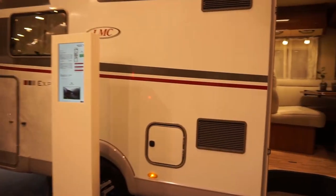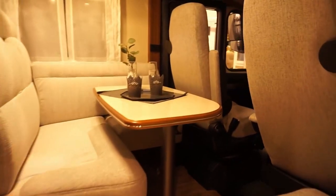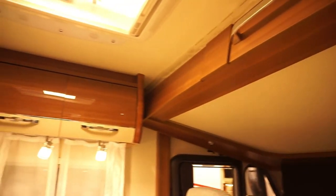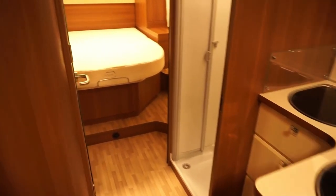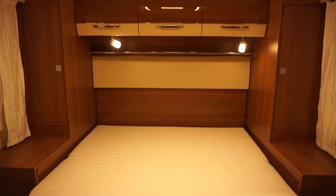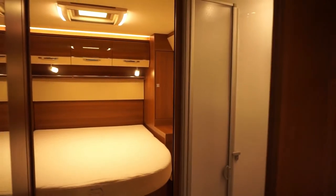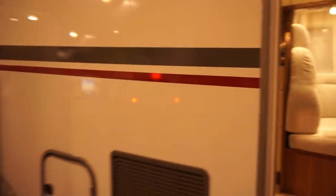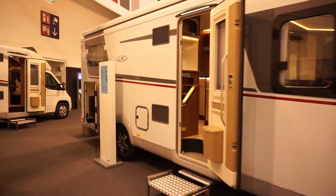I think this is the most expensive one I've got — it's 91,110 euros. It's a nice brand, but it's essentially the Erwin Hymer Group brand: Bürstner.